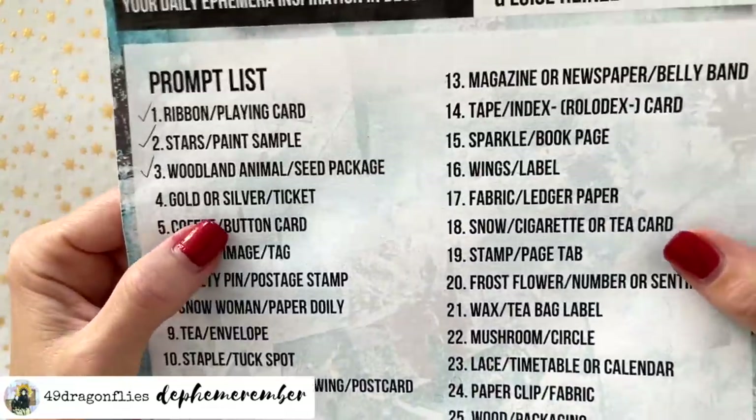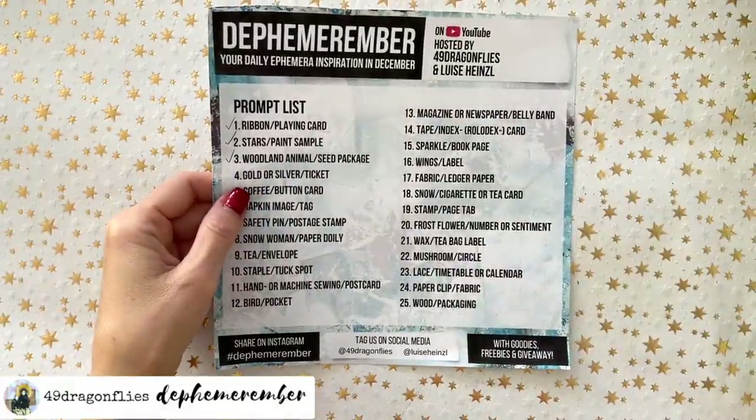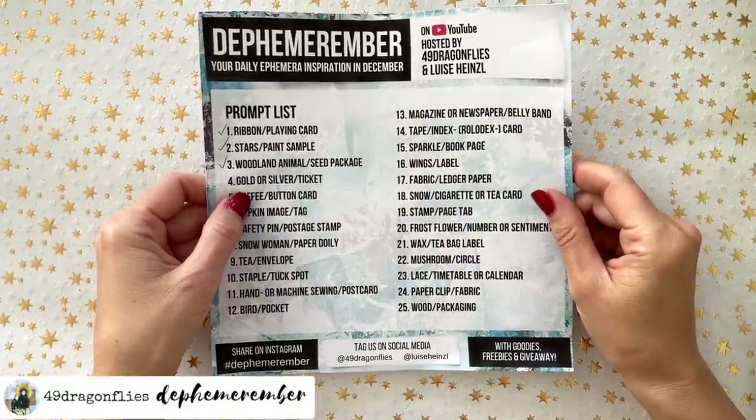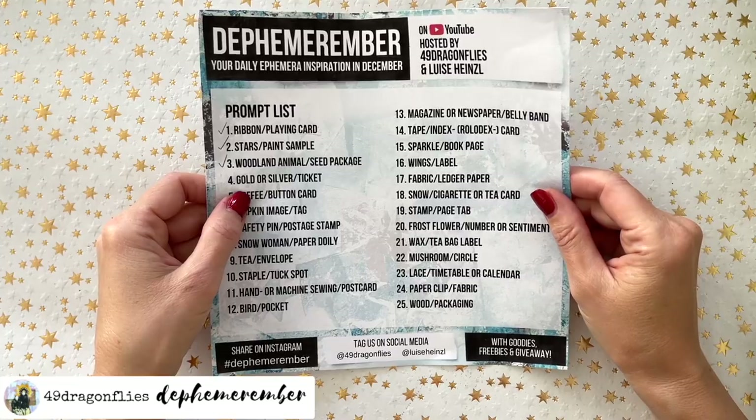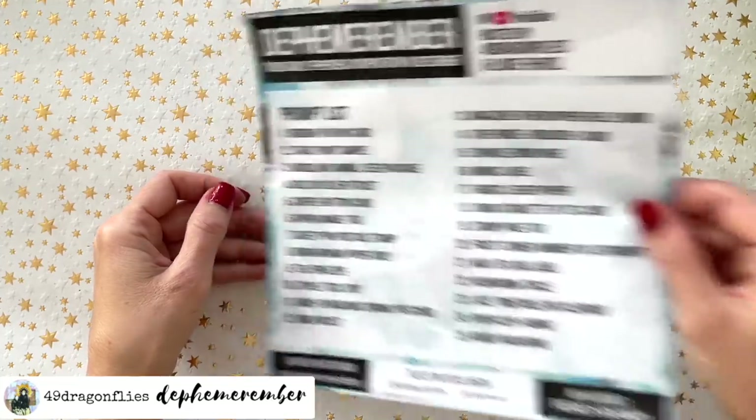Today's prompt is gold or silver and ticket. What a fabulous combination again! Tickets are super fun and there's so many ways you can use tickets and make tickets and all that good stuff.